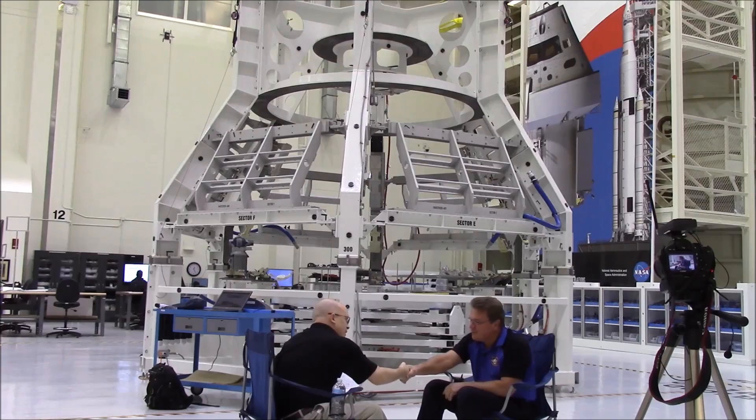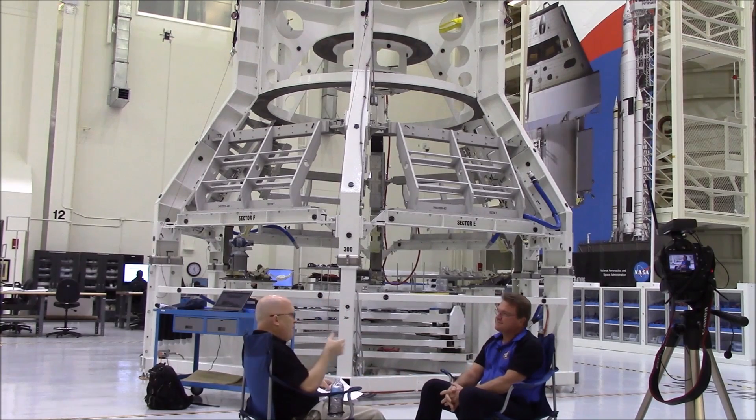Jules, thank you for joining us today. No problem, glad to be here. Now, later on this afternoon, Lockheed Martin and NASA have a special delivery coming in. Why don't you tell us a bit about that?